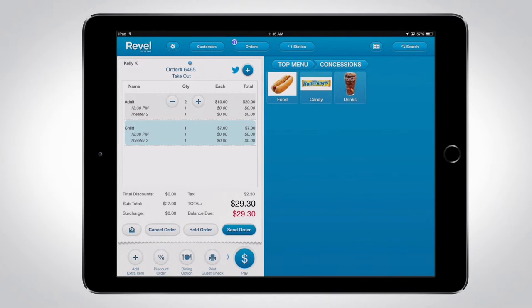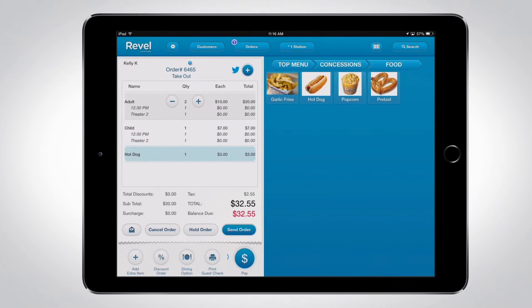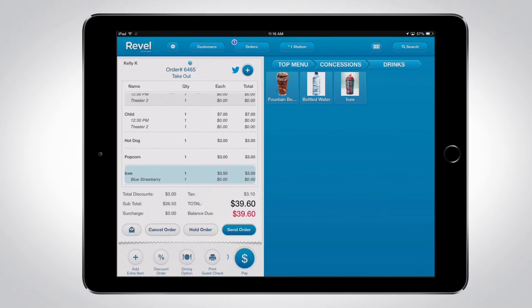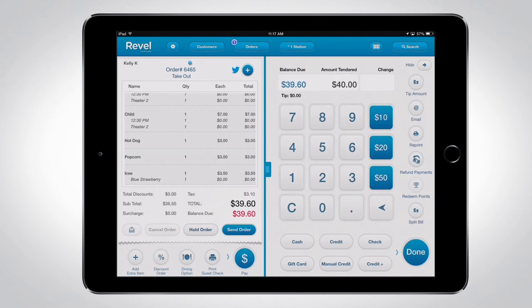We'll select a few items from Concessions and go to the Pay screen. When you're done selecting items to the order ticket, it's time to pay for the order. Begin by selecting Pay on the bottom right of the order ticket, and the Pay screen will slide in from the right.